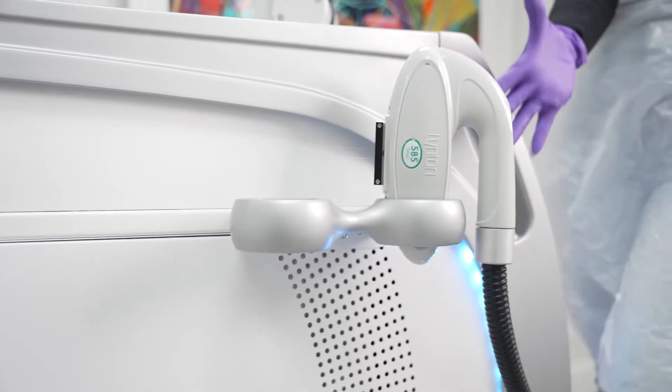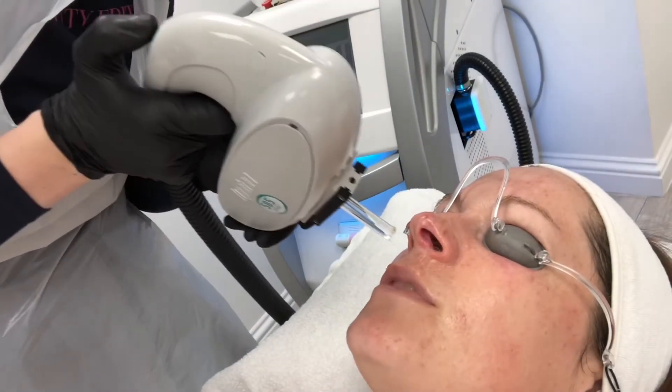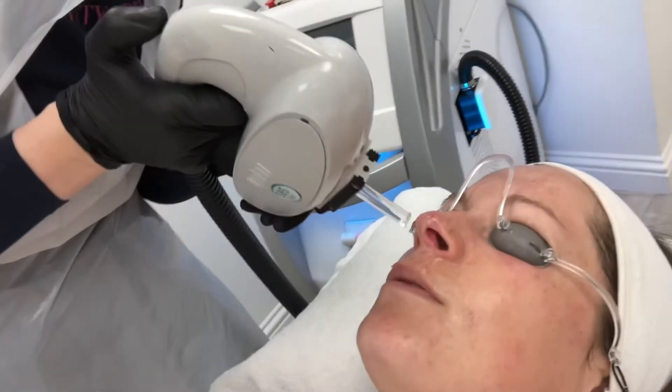The next step is actually a two-layer step — steps two and three are when we go in with our IPL. It's a double layer of IPL, which sets us apart from other photo facials. Firstly, we're using our 585 wavelength because we want to target the red veins, the rosacea, and also the pigmentation.